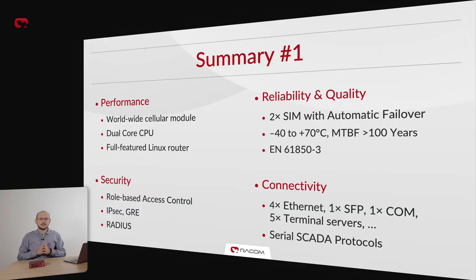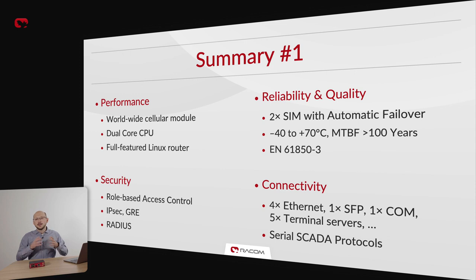To sum it up: MIGCH3 is built on a powerful dual-core CPU and a universal worldwide cellular module. It is a fully-featured Linux router, designed for industrial environments and can be operated across a wide temperature range with a mean time between failures of more than 100 years. It is certified for use in electrical substations. Two SIM cards allow for automatic failover. MIGCH3 features end-to-end encryption capabilities using various VPN protocols. User management is role-based for additional security, and user access can be managed by RADIUS. The unit offers multiple interfaces for both legacy serial and modern Ethernet RTUs, including an SFP port.